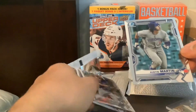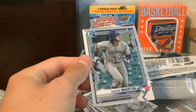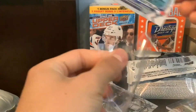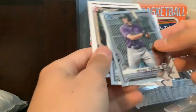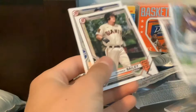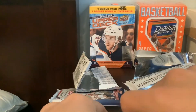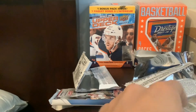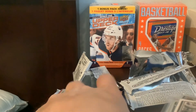Glad I opened these last two packs — Austin Martin! Let's go guys, Austin Martin! That was a really good blaster — hitting an auto, pulling Austin Martin. Jason Dominguez too. Patrick Bailey. Jackson Cowire. Really great blaster there guys. I'm glad I ripped those last two packs. We pulled Austin Martin, we pulled an auto, we pulled a couple of Spencer Torkelson cards.